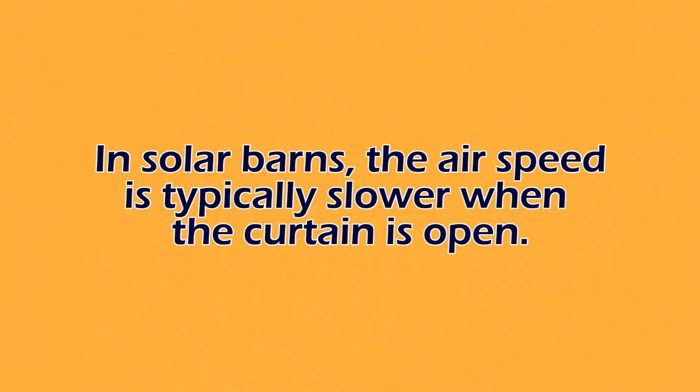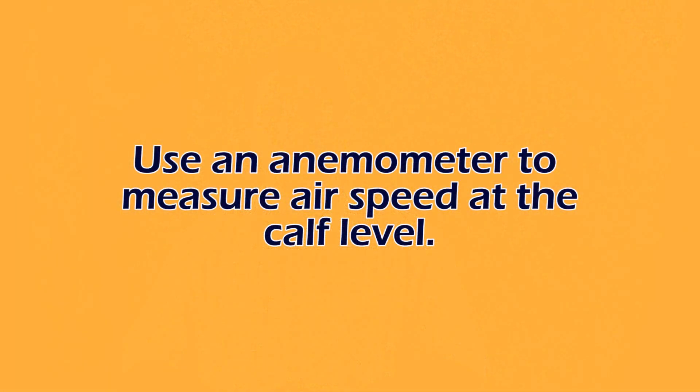One thing to also think about is solar barns — barns that are pitched so that we have a large opening and then a smaller opening. One of the principles behind those barns is their design acts a little bit like a vacuum. Air speed is slower in the large opening part of the barn, and as the air moves through to the narrow part, the air typically speeds up. Surprisingly, when the curtain is down it tends to slow air speeds down, but when the curtain has just a narrow gap, the air speed right at that curtain will actually be quite fast. So it's really important to use a hot-wire anemometer to measure wind speed at the calf level to make sure the curtain is positioned properly.